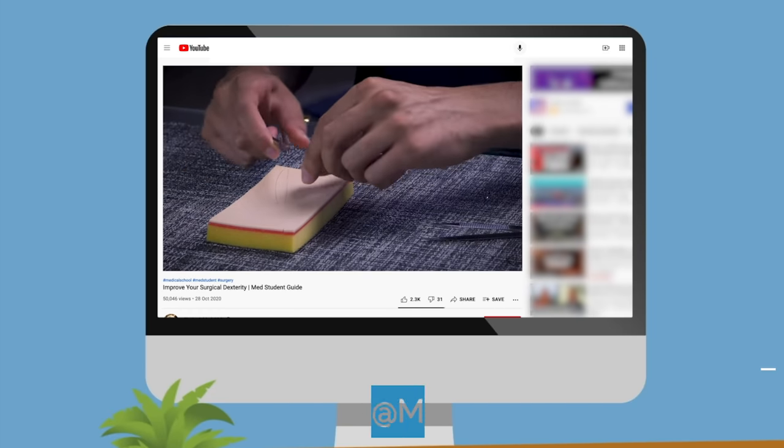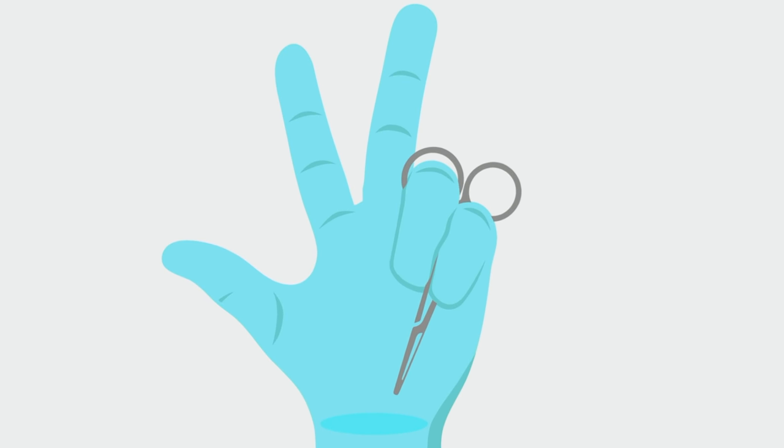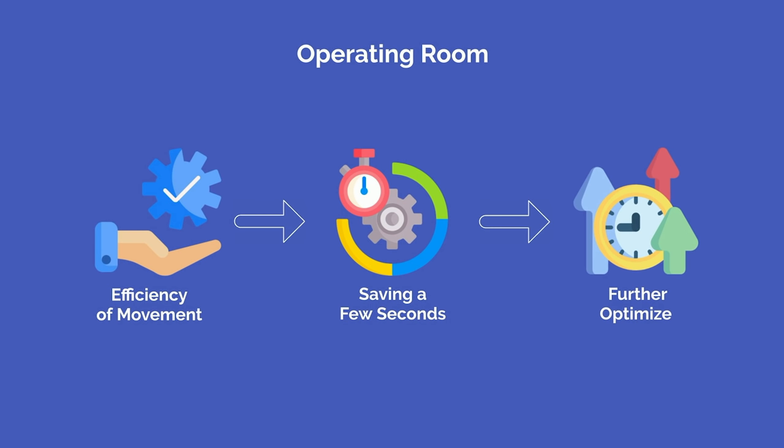You should also be able to palm a needle driver. Inserting your fingers into the finger holes is actually slower and limits your range of motion. Palming the needle driver is a pro move that allows for better control, efficiency of movement, and speed. As you get more comfortable with these various tools, you can practice flipping them backwards into your palm so you can still use your thumb, index, and middle finger for other movements. The operating room is all about efficiency of movement, and saving a few seconds by flipping the tool into your palm rather than placing it down is another small way to further optimize.